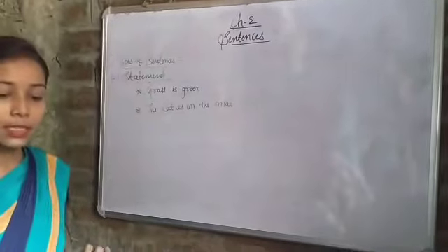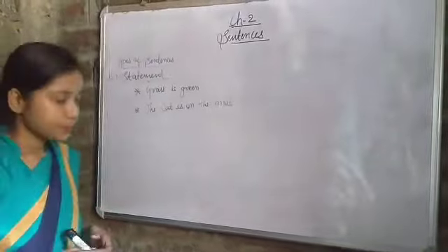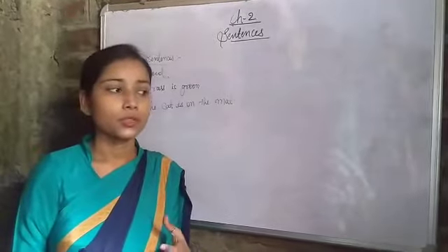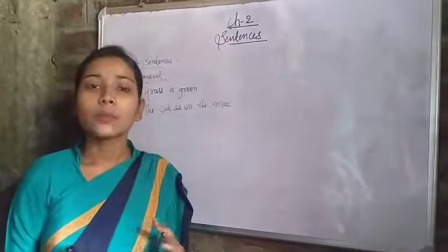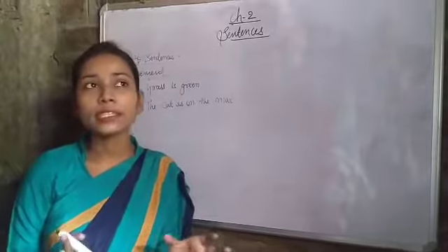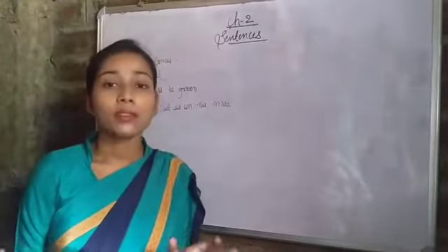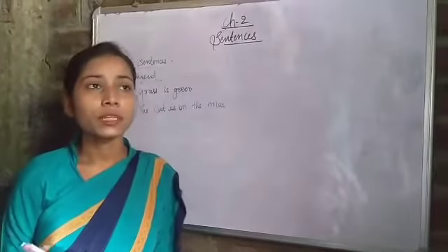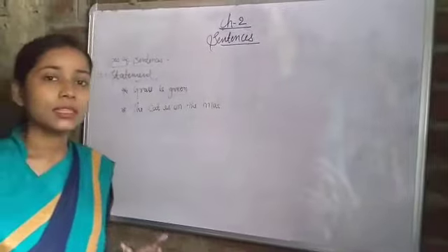A sentence that states something is called a statement, and a statement ends with a full stop. A sentence which tells us about a state - how is it, where is it, what is it - we call it a statement type of sentence, and it is always finished with a full stop. It means it's an affirmative sentence. Statement, in other words, we can also say affirmative - a simple sentence which we normally use.